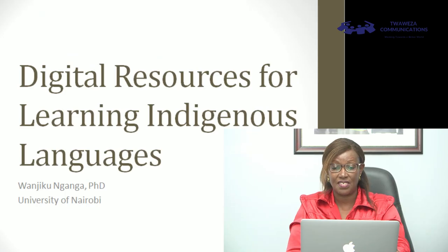I'm Dr. Anji Koganga from the University of Nairobi, from the Faculty of Science and Technology, specifically from the Department of Computing and Informatics. I do my research and academic work in the field of language technologies and artificial intelligence with a deep emphasis on African languages. I'm privileged to be making this presentation today on digital resources for learning indigenous languages — looking at the nexus between technology and how we can leverage technologies to support the learning of indigenous languages.